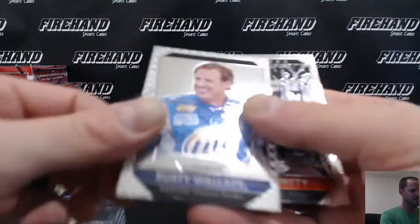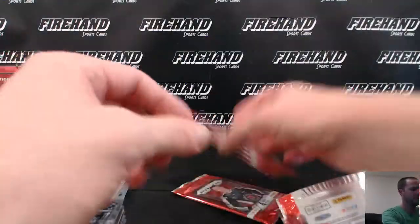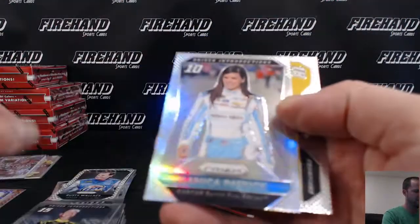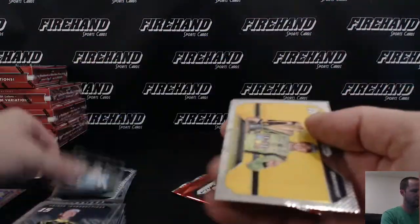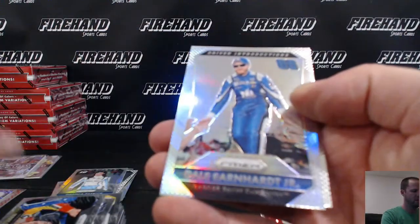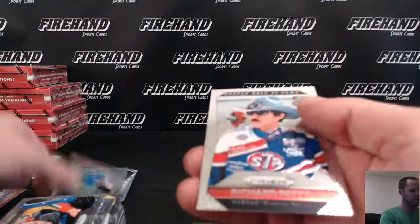White Flag Rusty Wallace, Miller Lite style. Danica, Introduction Prism. And Dale Earnhardt Jr., Introduction Prism.